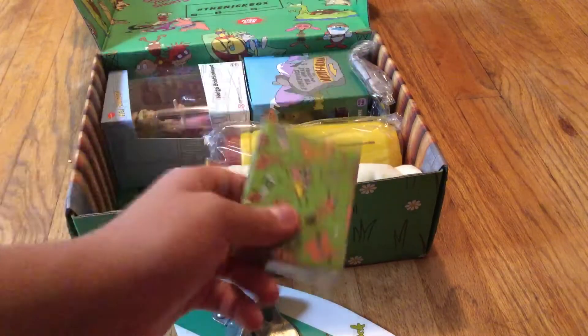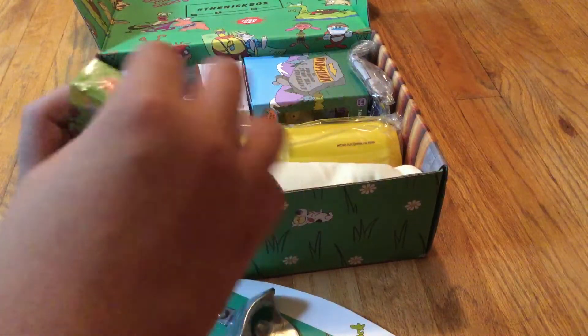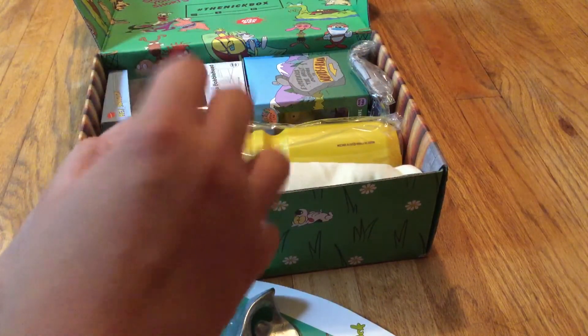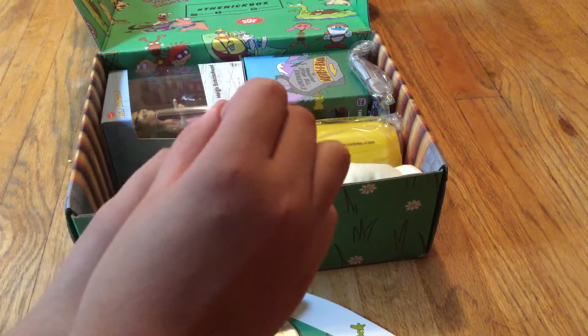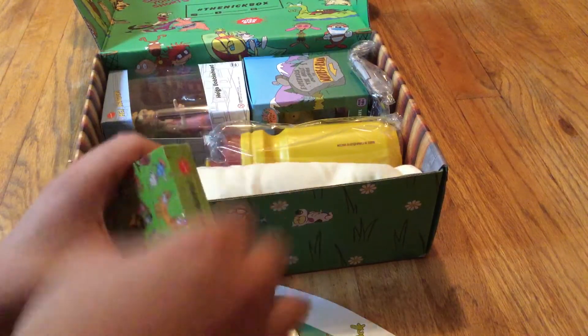What is this? I think it's cards. It says Nick Box Exclusive. Let's see if we can open them — I think there are cards.